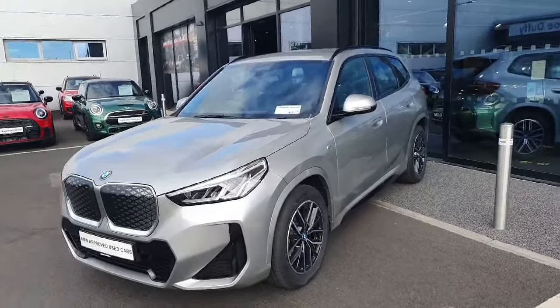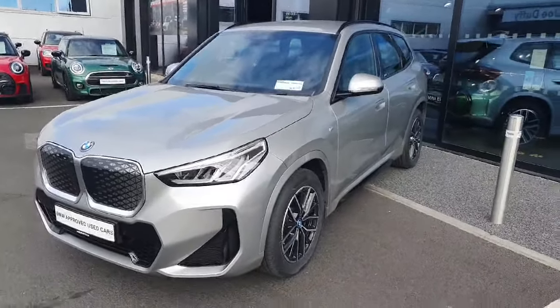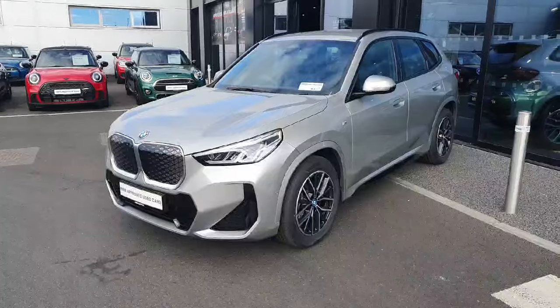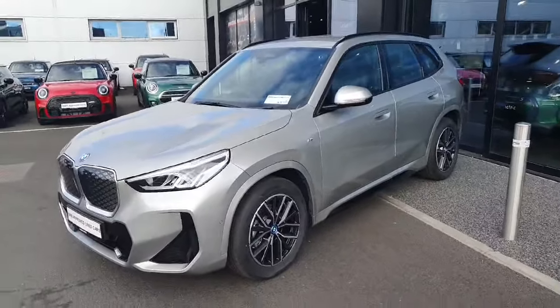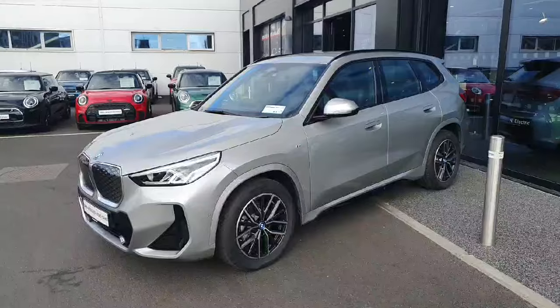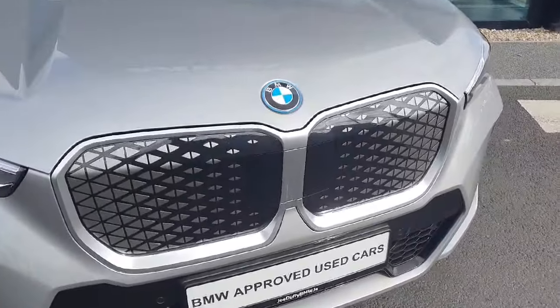Hello and welcome everyone to Joe Duffy BMW. My name is Redew and today we're going to be going around this stunning 2024 BMW fully electric iX1 M Sport, finished in silver. Starting up front, we have our EV style kidney grille paired with LED headlights and spotlights.